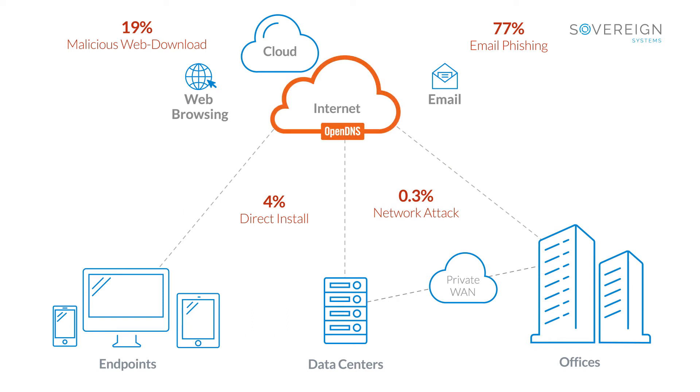With OpenDNS, you can address the attacks that originate from the internet. It requires no hardware, just a simple subscription.